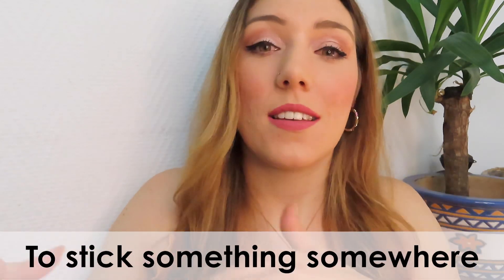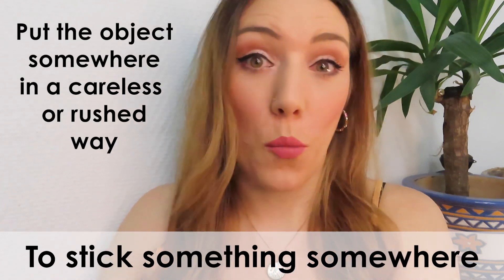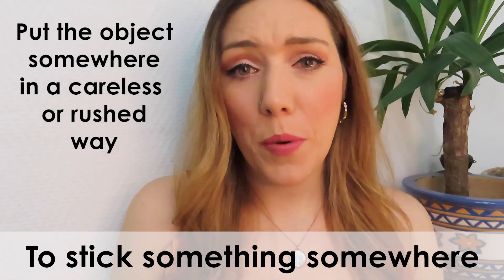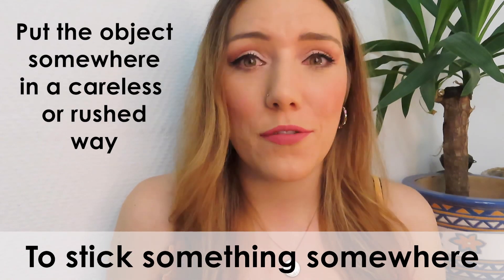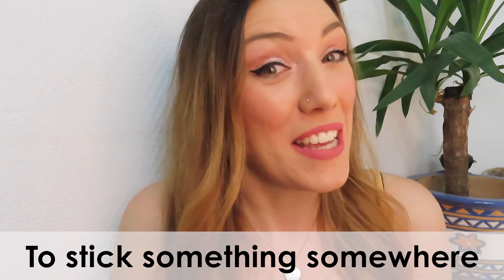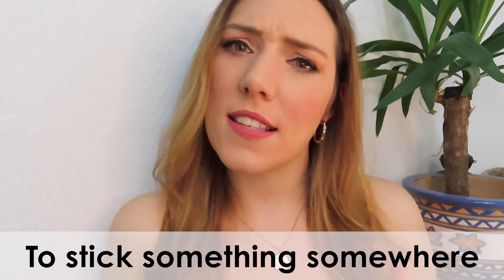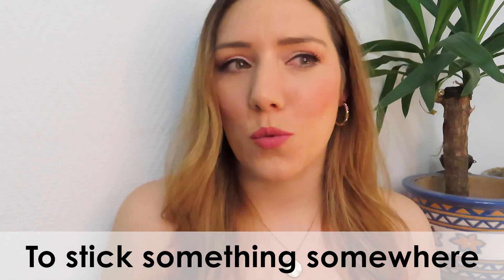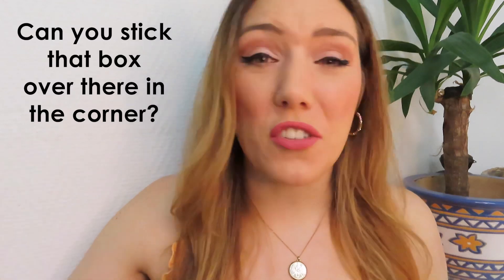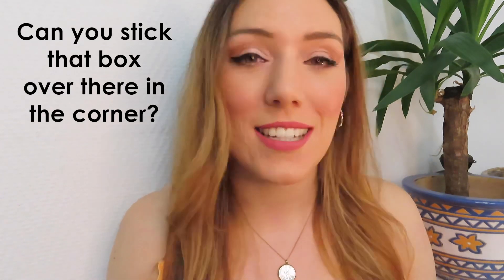Generally in English, to stick something somewhere means to put it somewhere — put it in a location kind of without care, carelessly, without precision. So the postman has a lot of post to deliver, so he just kind of sticks things through the letterbox quickly. He's working fast without really caring if he damages the letters. There's a sense of doing it in a rush because maybe there's a deadline. So for example, your mum might say: can you just stick that box over there in the corner? You just pick it up and put it there carelessly — it's not like it's a really important box that requires a delicate hand.